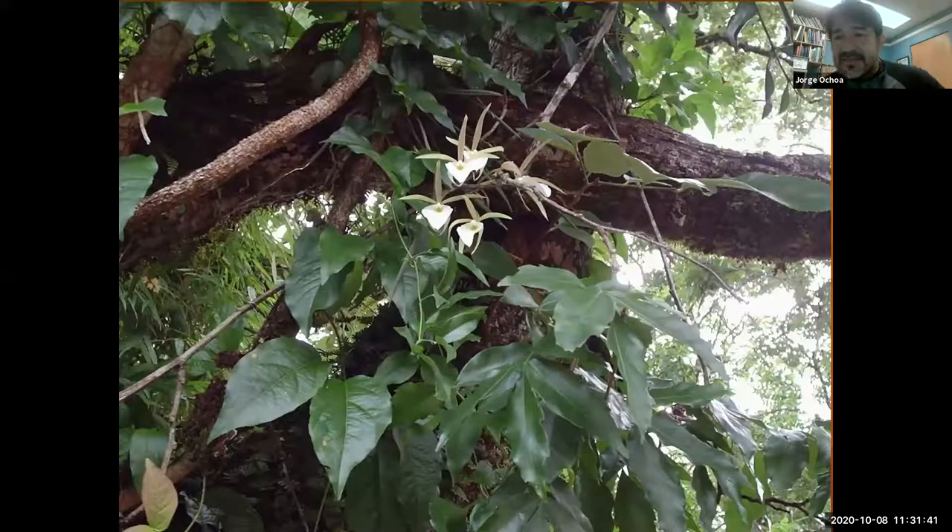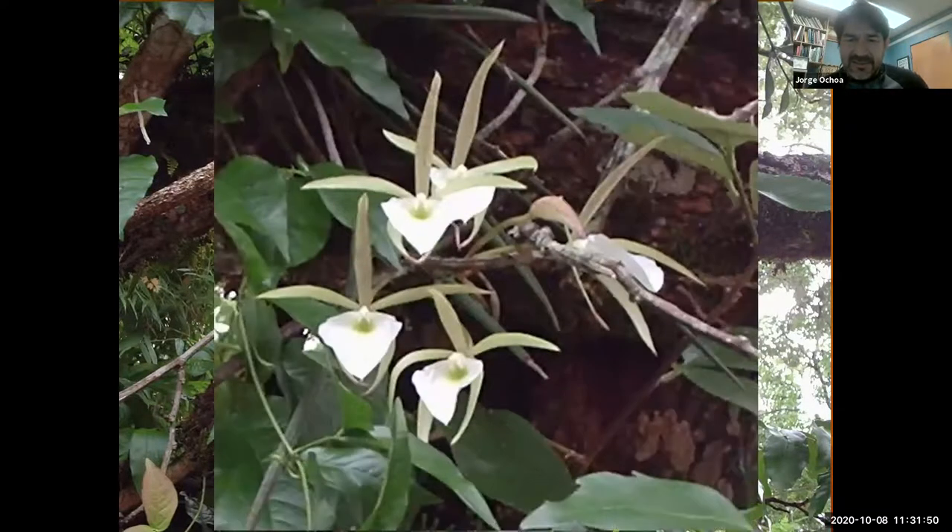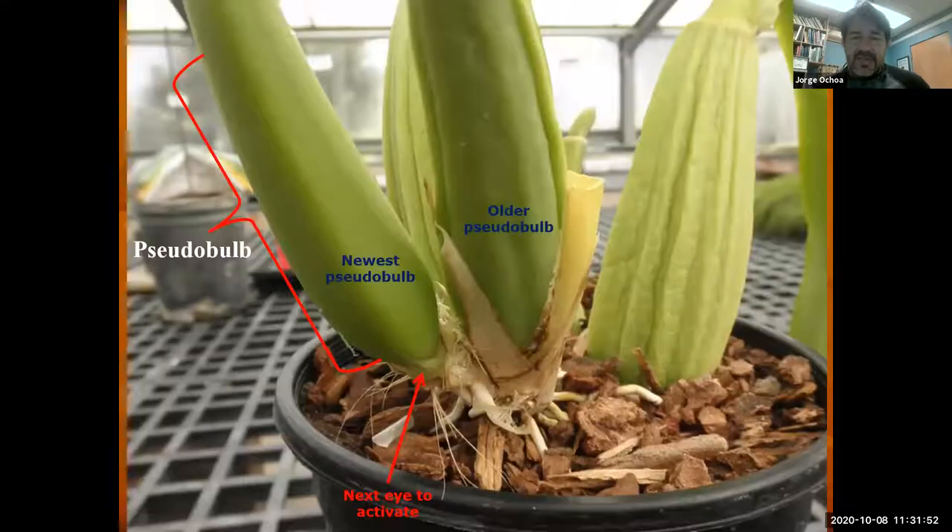Here is the Brassavola, kind of like a night-blooming moth-pollinated orchid. This one is in Argentina, growing there. When we are going to be talking about orchids, they're going to be weird and they want to have their own different body parts.